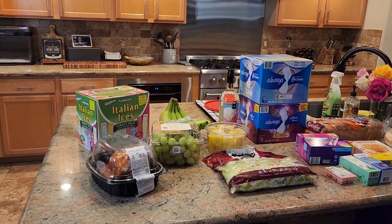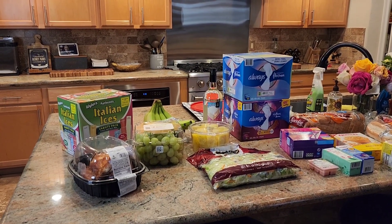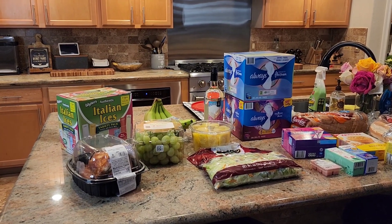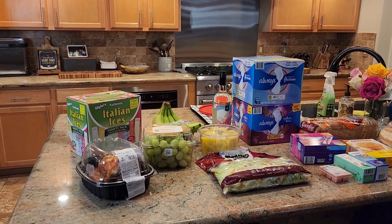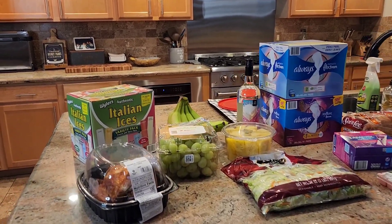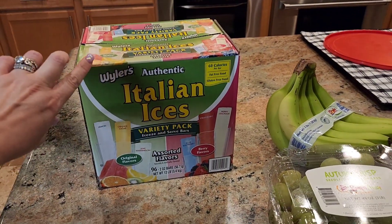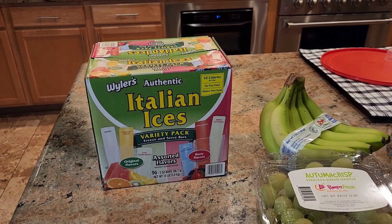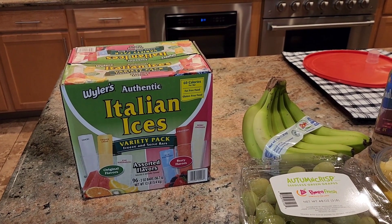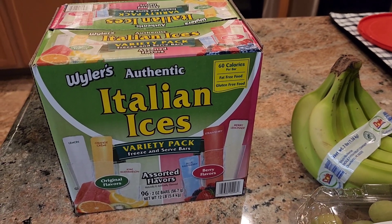On this end of the counter is everything that I got from Sam's Club. I spent a total of $77. I just went to Sam's Club the other day and did a pickup for Mother's Day brunch, but I had to do another pickup — like the story of our lives, constantly in and out of grocery stores. I wanted to pick up these authentic Italian ice bars. They're like freeze pops, kind of like Otter Pops but the Italian ice version. There are 60 calories per bar.